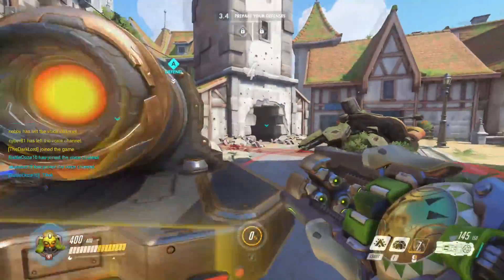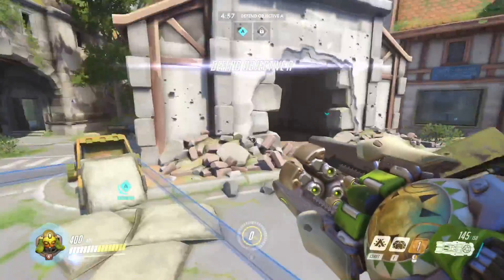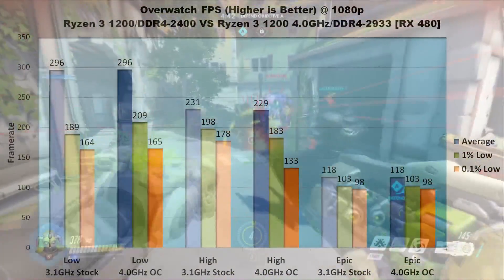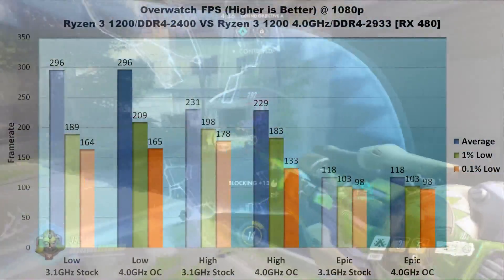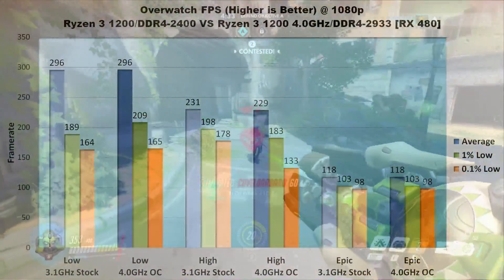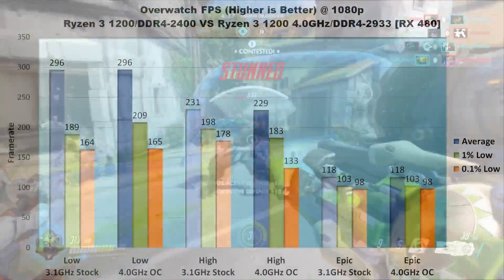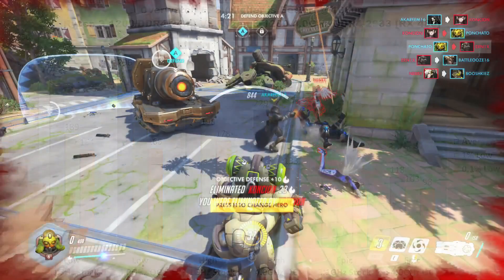Overwatch is a bit of an oddball — I have a feeling the RX 480 was the bottleneck sometimes, and sometimes not. Averages are basically the same across the board: just under 300 FPS on low, 230 FPS on high, and 118 on epic. On low settings, 1% lows saw an 11% increase with the overclock, with 0.1% lows staying the same. On high settings, however, performance actually dropped — 1% lows took a 15 FPS hit and 0.1% lows shot down over 40 FPS. On epic, results were literally identical: 118 FPS average, 103 in the 1% lows, and 98 FPS in the 0.1% lows.